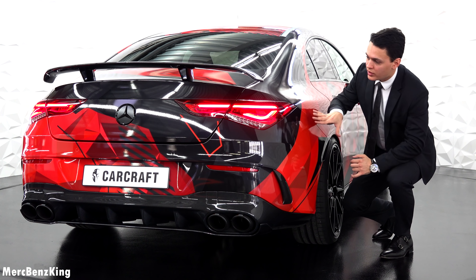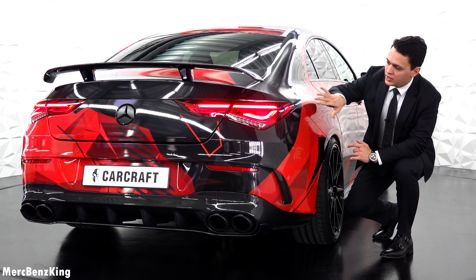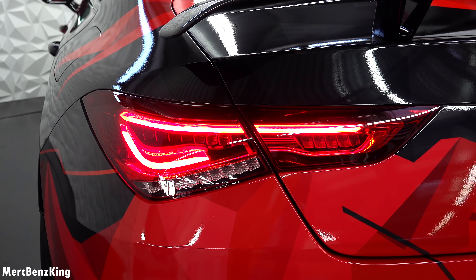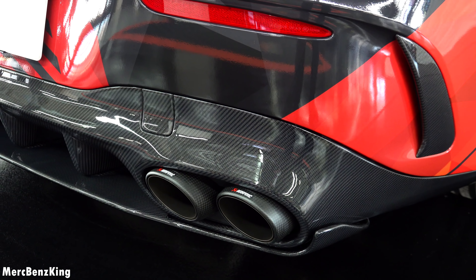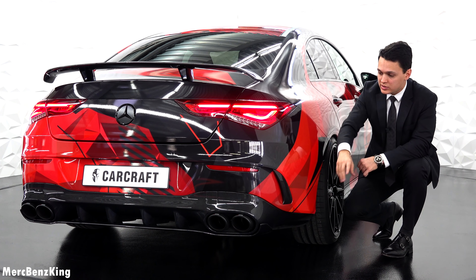If we have a closer look at the details in the rear, you can first notice the tail light design for the CLA, which is beautiful with the illumination. And yes, it has the Akrapovic exhaust system with a complete glossy black diffuser. The vertical lines of the diffuser have also been changed — they are now more thick.